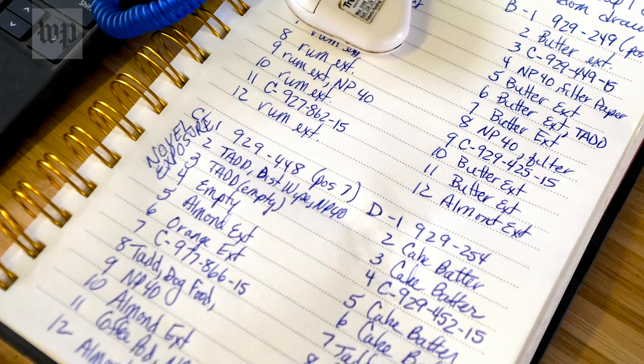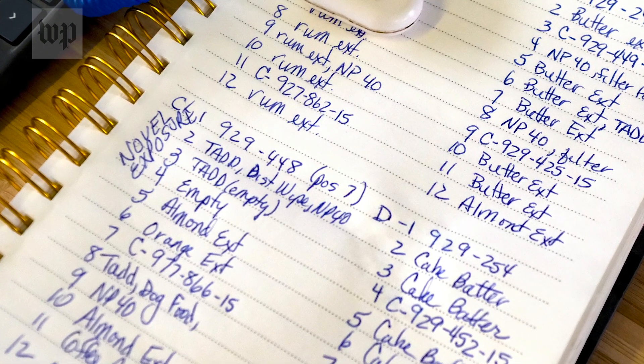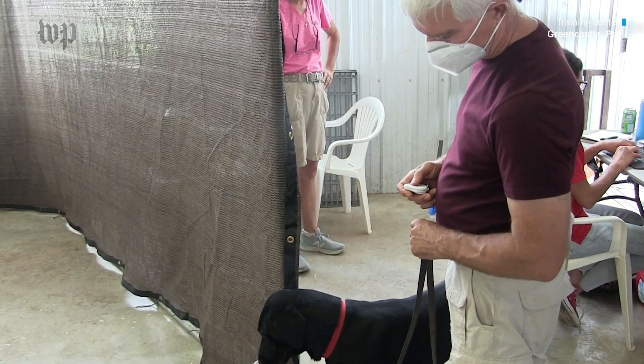We also may throw into the wheel some distractors like banana and rum and other things, just to make sure that the dogs are really focusing on the odors that we want them from. The virus was inactivated, so none of the handlers, none of the dogs, are exposed to any active virus.